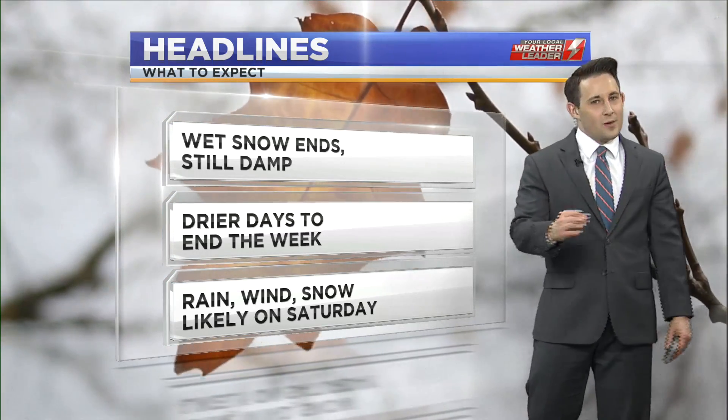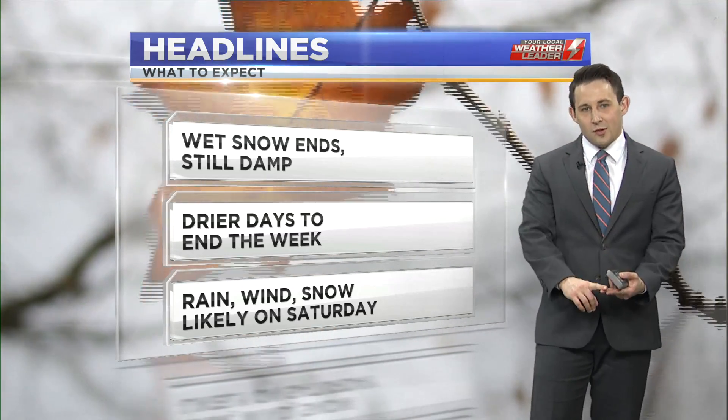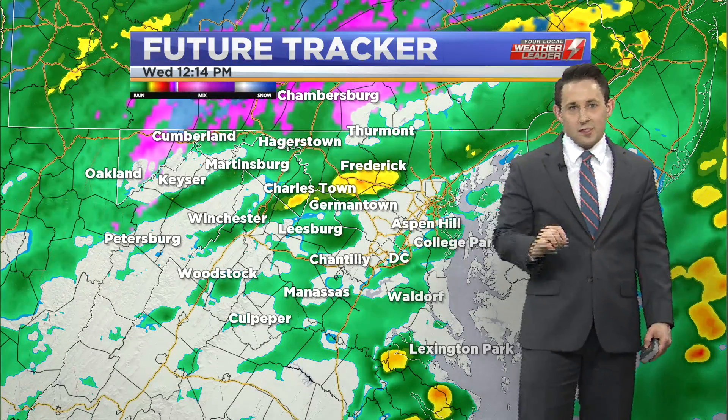But that is going to set us up to have quite a messy day on Saturday. We're looking at pretty much everything being possible — rain, some snow soon after that, followed up by a lot of wind. So Saturday is the next day we're going to keep our close eye on.